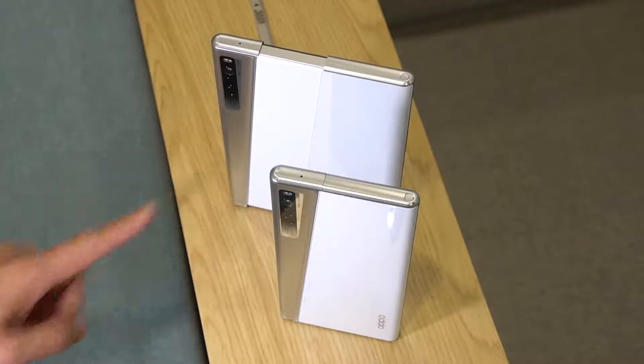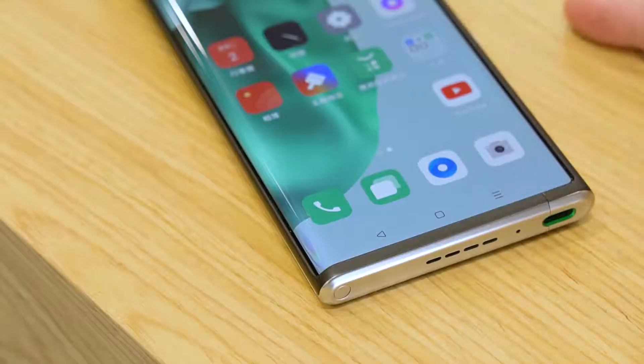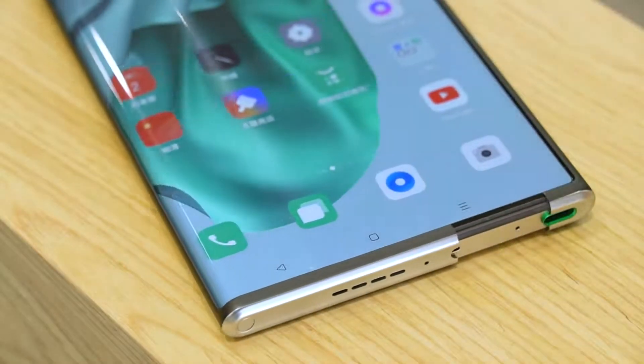Likewise, to retract the screen, just double click again or do a swipe down gesture and here you go. And as the screen resizes itself, you can also see the content being adjusted on the fly.